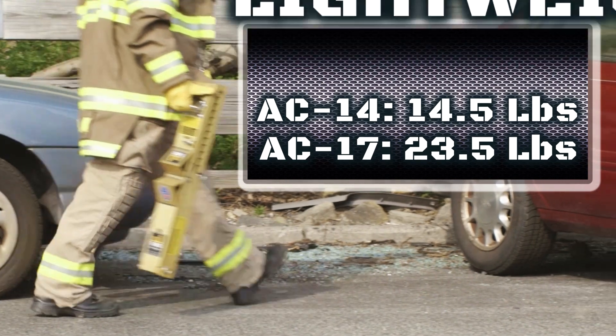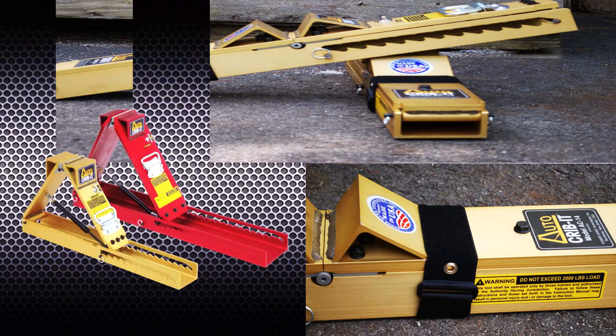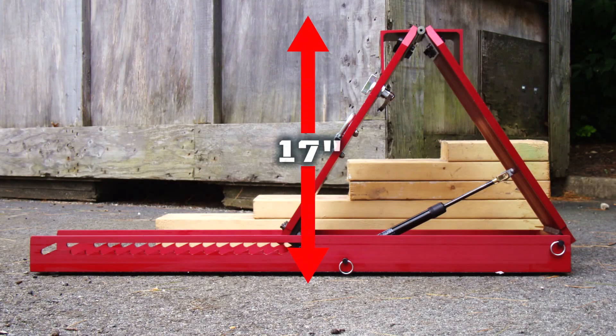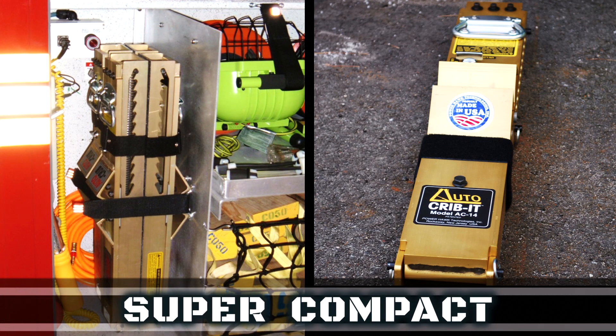Made from high-strength aluminum, the AC-14 and AC-17 weigh in at only 14.5 and 23.5 pounds. As a metal product, Auto Crib Its are easy to decontaminate. When fully extended, they are taller than most step chocks; when retracted, they become super compact, taking up much less space than traditional wood or plastic step chocks.